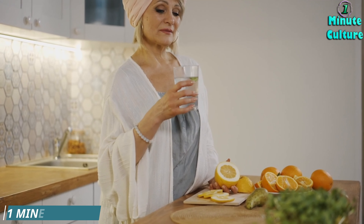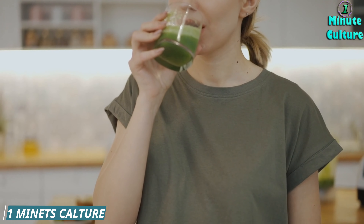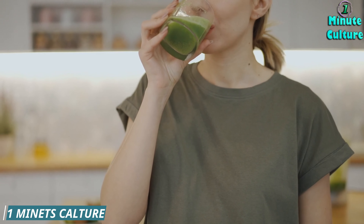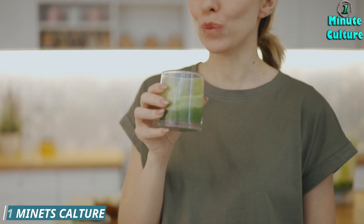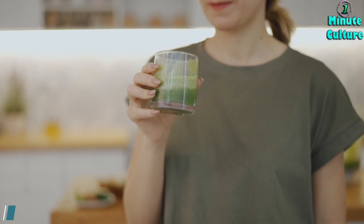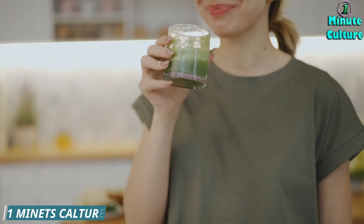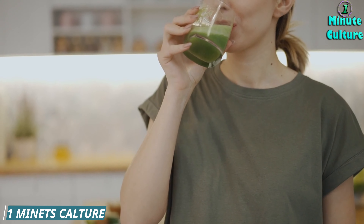Liver detox drinks are beverages that claim to cleanse the liver of toxins and improve its function. Dandelion root is a plant that may stimulate bile production and aid digestion. Burdock is a root that may have anti-inflammatory and antioxidant properties. Beetroot is a vegetable that may lower blood pressure and improve blood flow to the liver.